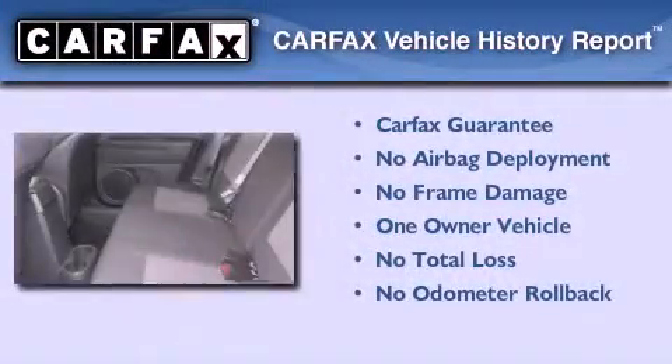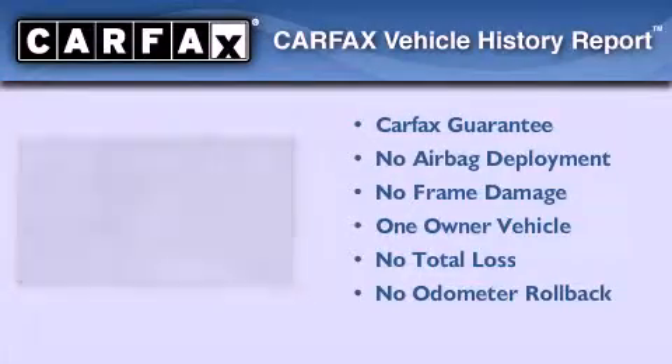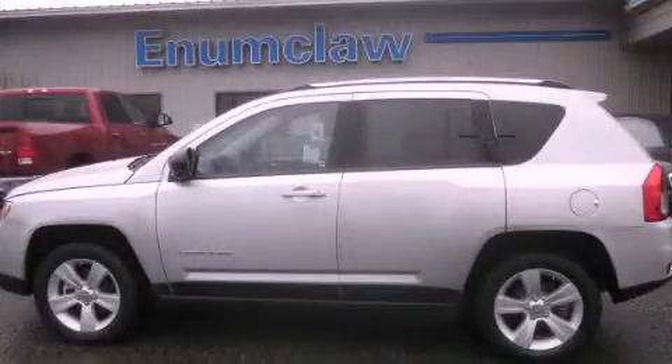This vehicle has fewer than 10,000 miles on the odometer. This Jeep has had only one owner, and it qualifies for the Carfax Buy-Back Guarantee. Contact us today to arrange your test drive.